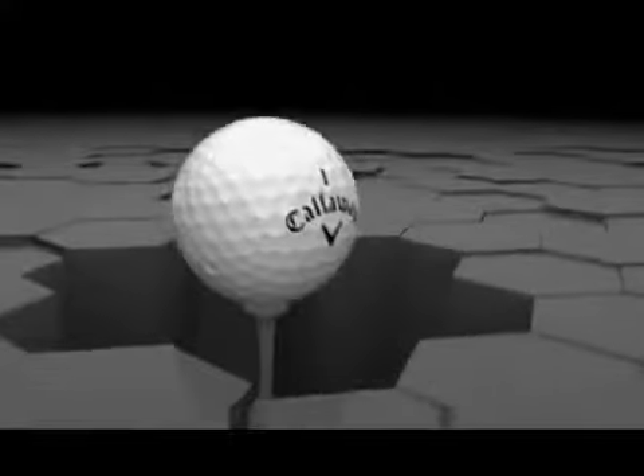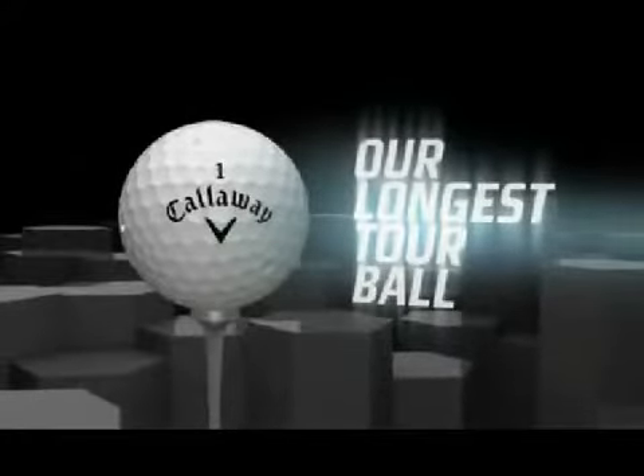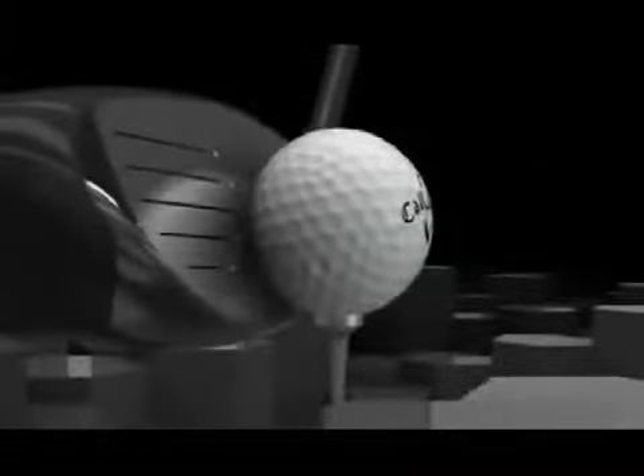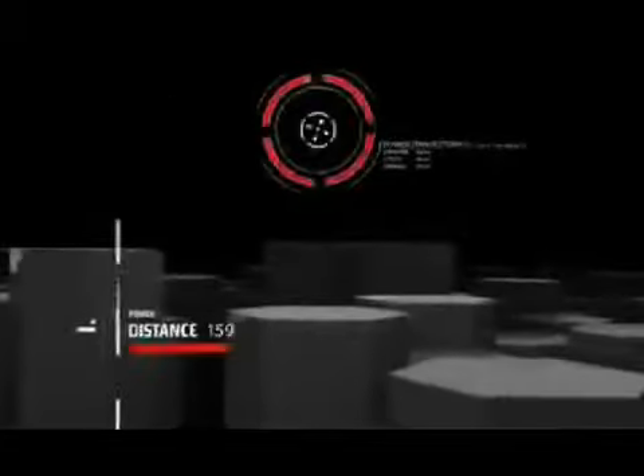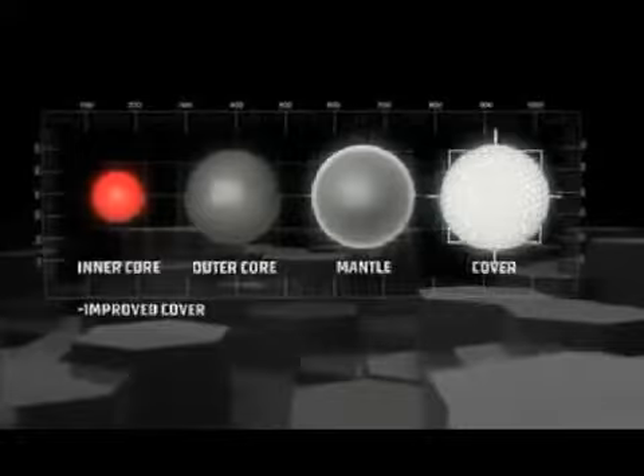Introducing the Calloway Tour IZ, our longest tour ball. Featuring maximum tour distance, second generation four-piece construction — a faster dual core and soft metal layer provide high velocity distance with an improved cover for more green side spin.